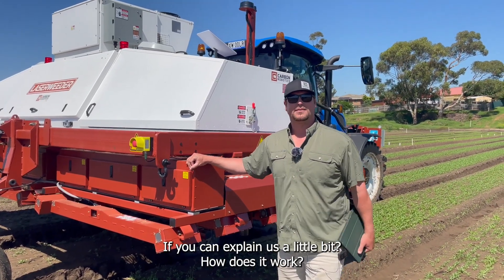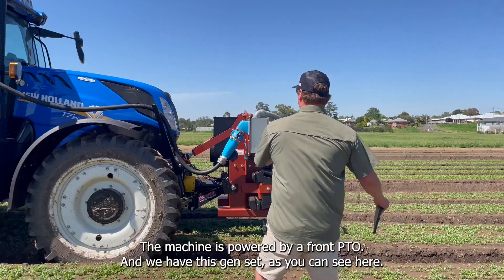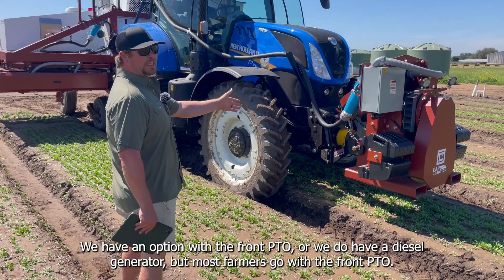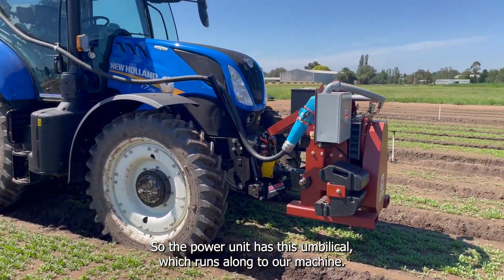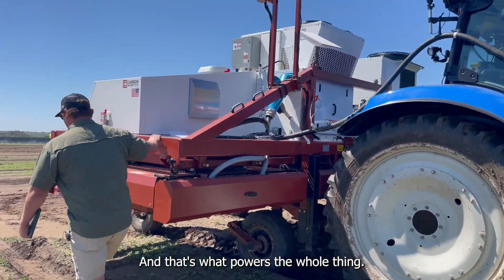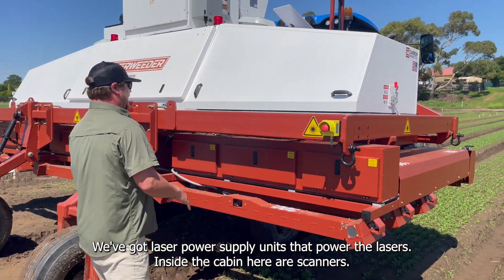Can we have a quick tour of the machine? Yeah, let me show you around. The machine is powered by a front PTO and we have this gen set. As you can see here, we have an option of the front PTO or a diesel generator, but most farmers go with the front PTO. The power unit has this umbilical which runs along to our machine and that's what powers the whole thing. We've got laser power supply units that power the lasers inside the cabinet.